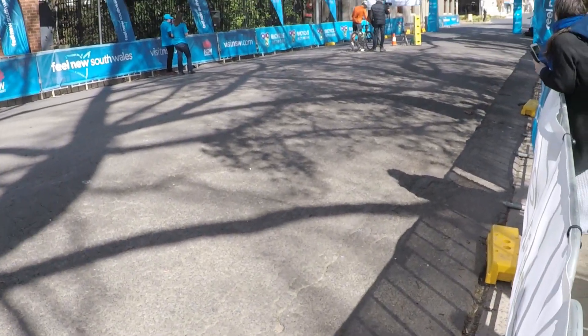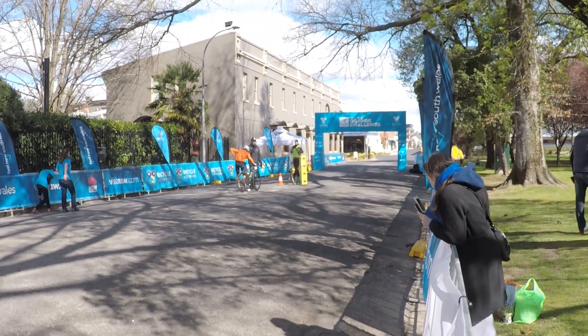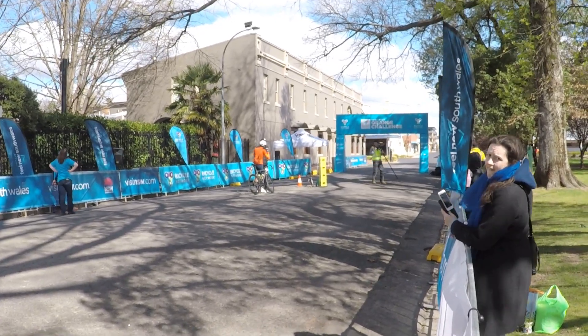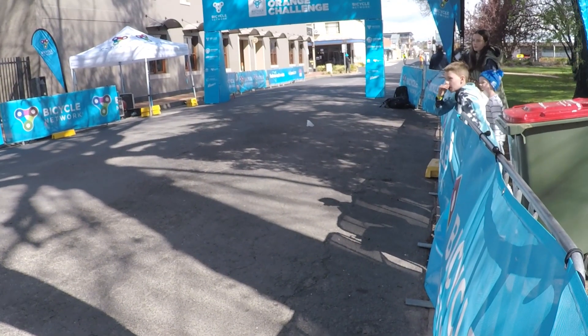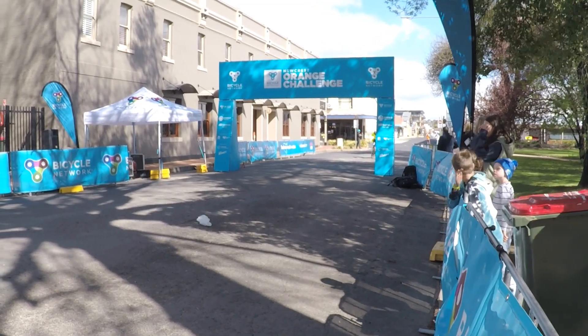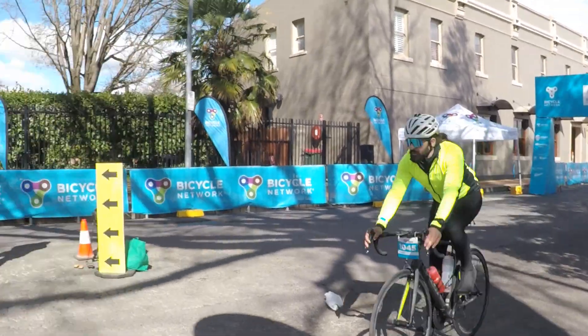I've got Rob Arnold here from Ryde Media, ladies and gentlemen. Rob has done a lot of good work producing a publication each and every year. I'm a proud New South Wales person — isn't it great to have an event like this? Isn't it your state, my state, our state? Because cycling in Australia sometimes feels very Victoria-centric.